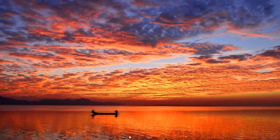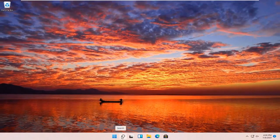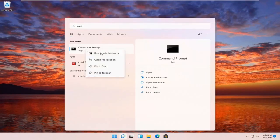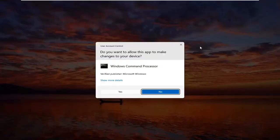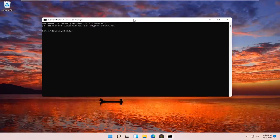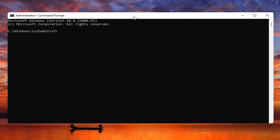Something else you guys can try here too would be to open up the search menu, type in CMD. The best result should come back with Command Prompt — go ahead and right-click on that and select Run as Administrator. If you receive a User Account Control prompt, go ahead and select Yes. Now you want to type in SFC followed by a space, forward slash, scan now — scan now should all be one word with the forward slash out front. Hit Enter on your keyboard to begin the system scan. This will take some time to run, so please be patient.